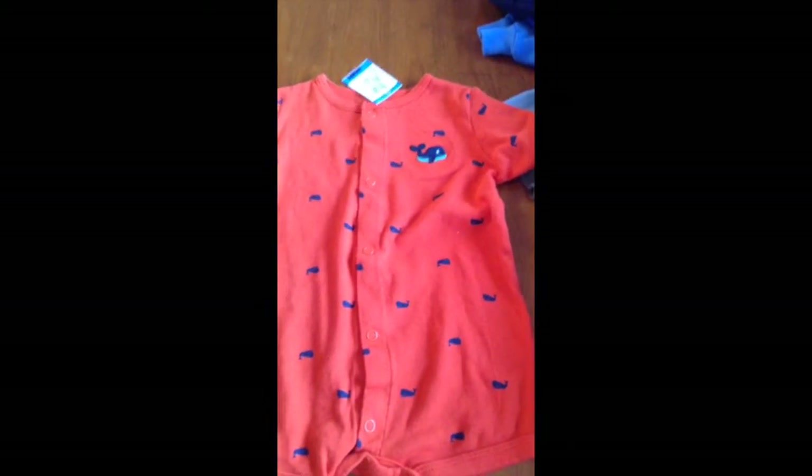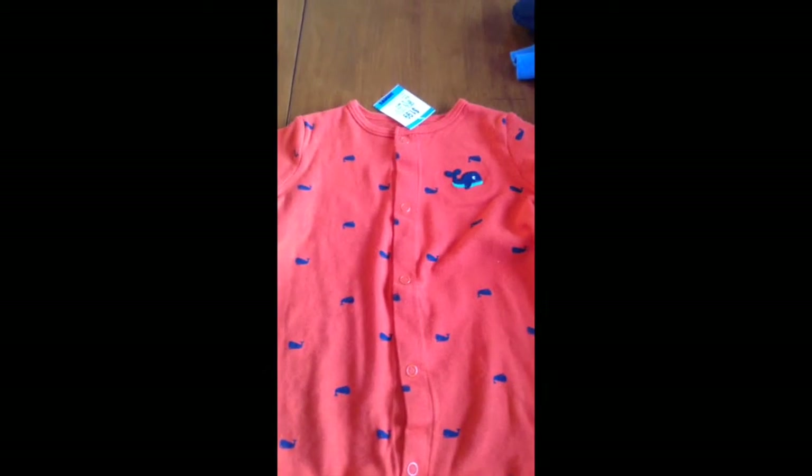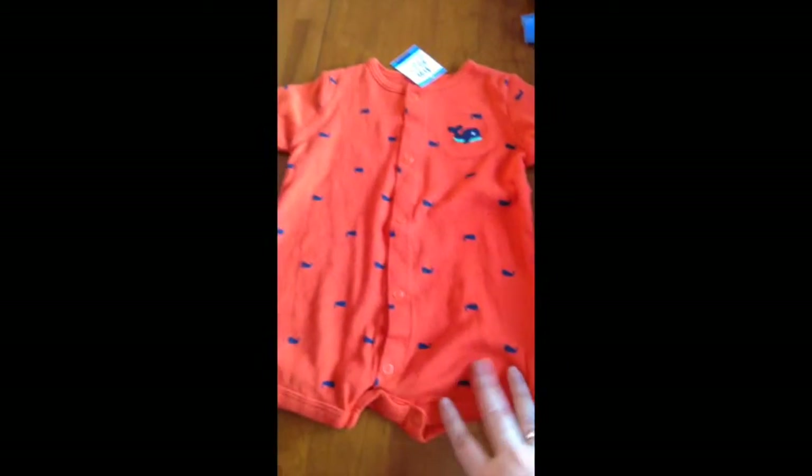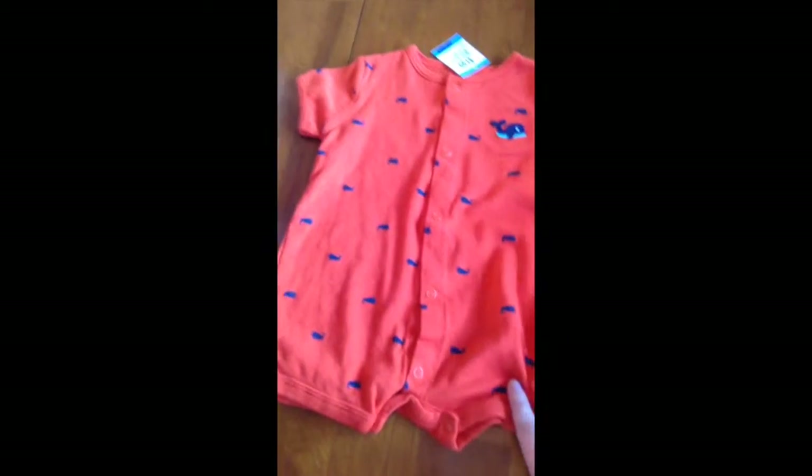And then I'm obsessed with whales so I found this cute little romper that has a whale on it and it was $1.00. It's showing up really orange but it's like a dark burnt orange.